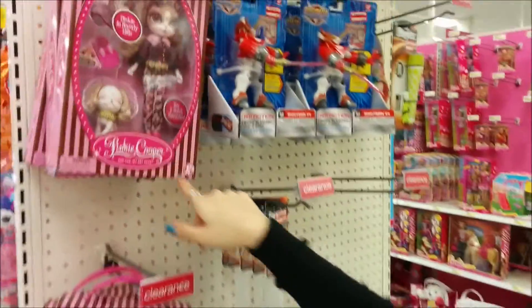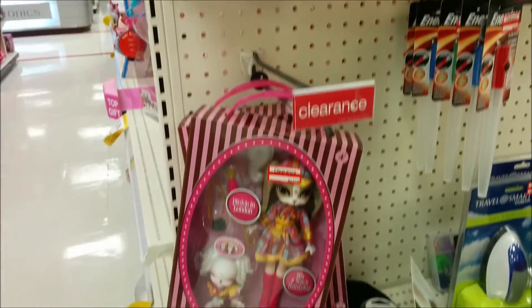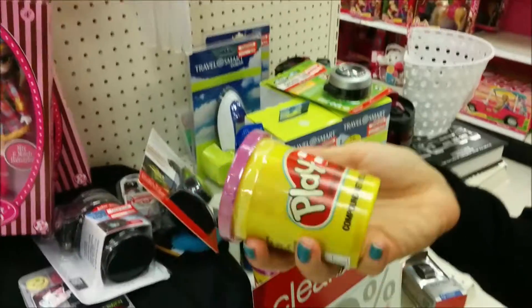Nothing new in the clearance section, just more of these Pinkie Cooper dolls, which I'm not gonna give in and get. But look what they do have though — they've got Play-Doh for only 50 cents.